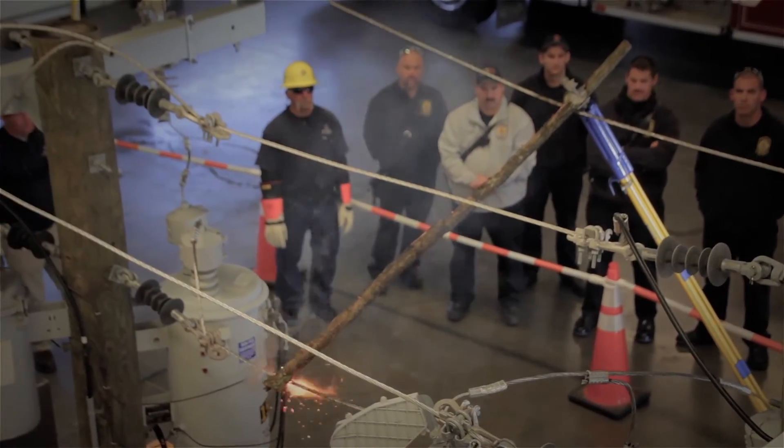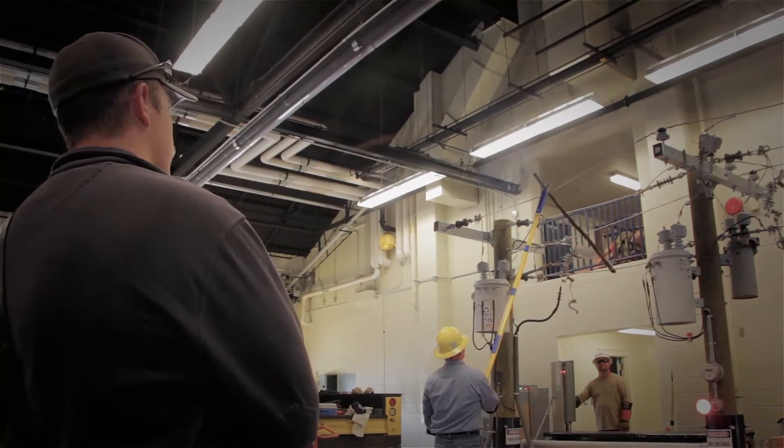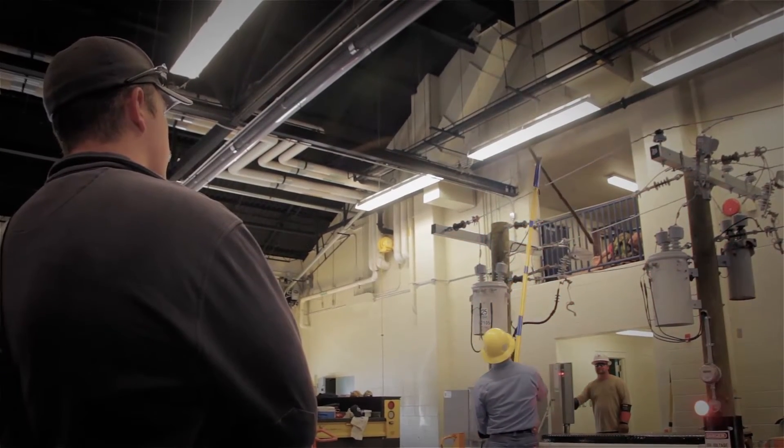We also show a stick sitting on the power lines burning. A lot of times during storms — a snowstorm, a windstorm, a rainstorm — a tree will fall on a power line, arc, and burn on that power line. We want people to realize there's a lot of current going to that. Stay away from it. Let us know when it goes off.